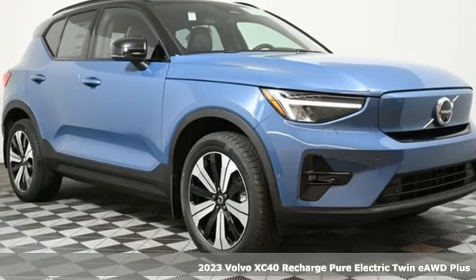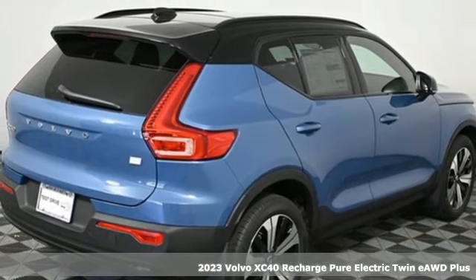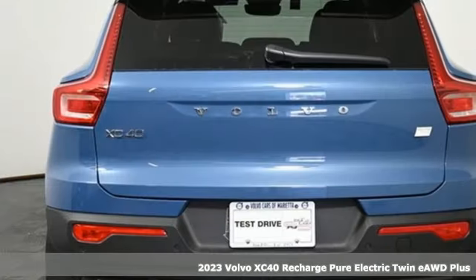It's a new 2023 Volvo XC40 Recharged Pure Electric. When it's time to unplug, it's ready to play.